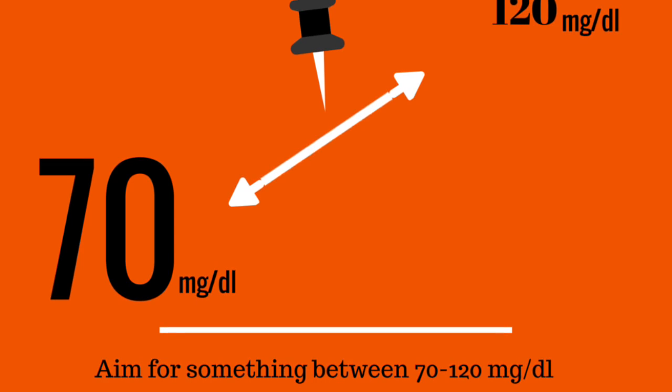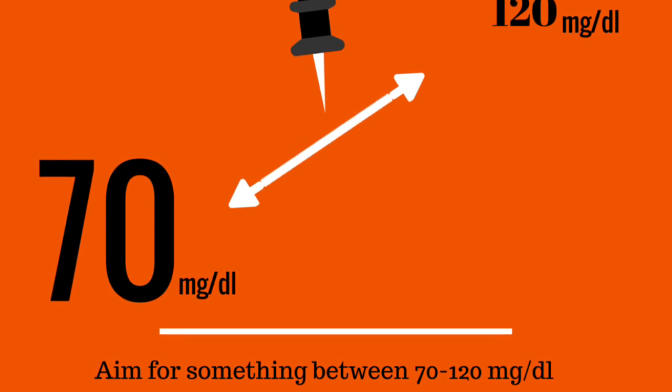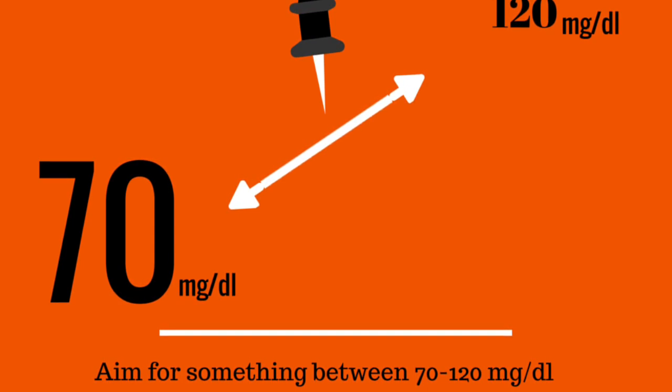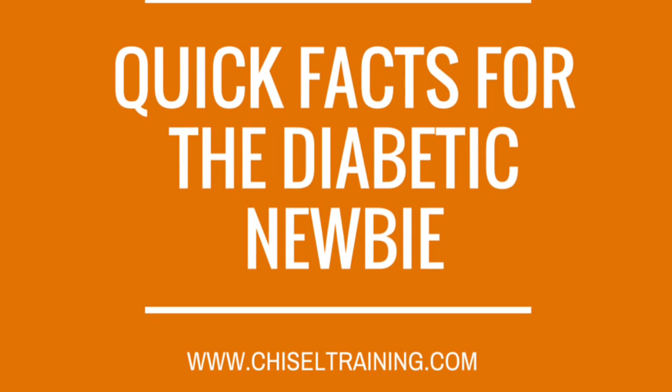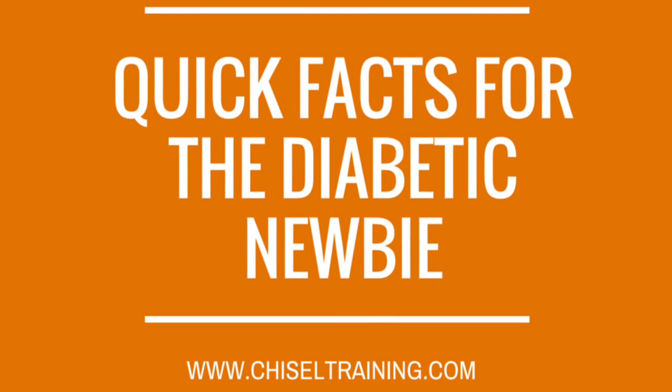For example, your reading when you first wake up in the morning is going to be a lot lower than the reading you will get after having breakfast, so be sure to plan your activities accordingly. To learn more about the average reading pattern for blood glucose,